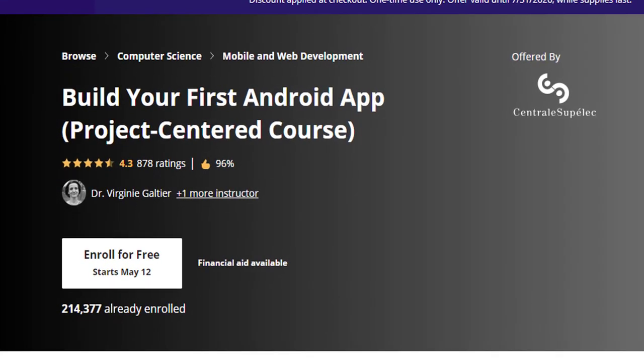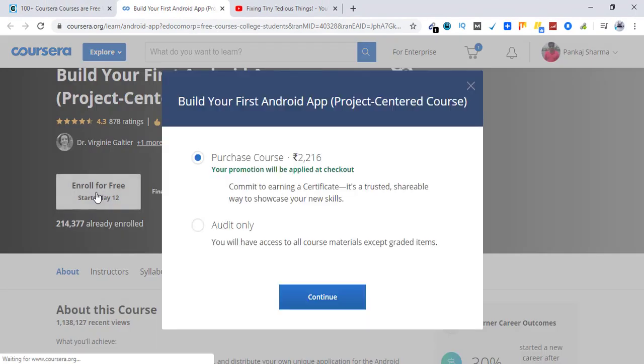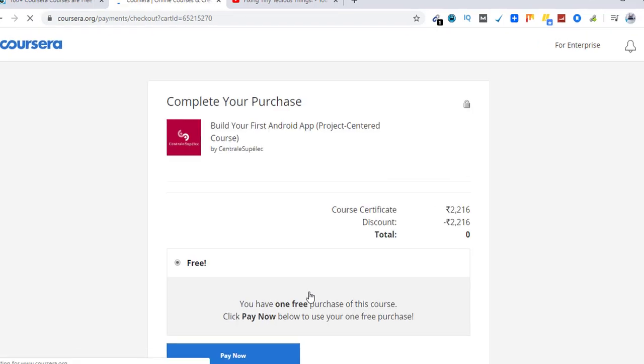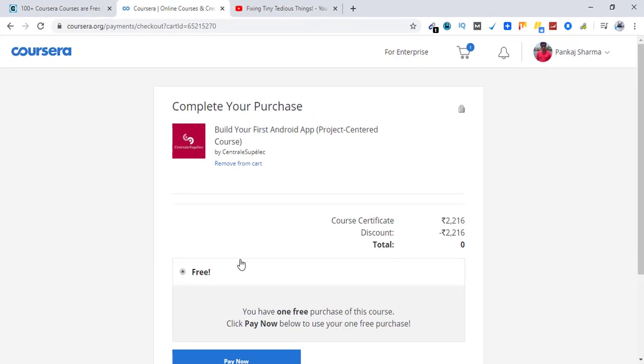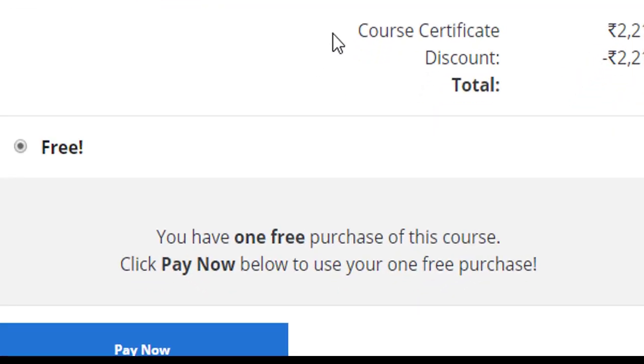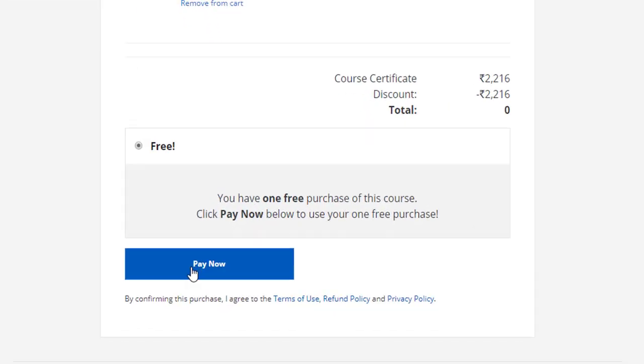This is the course I'm interested in, so let's go ahead and enroll for free — let's click on it. Right now it is showing the price, but don't worry — at checkout this price gets deducted and you see zero as the final price. Let's click on Continue. Here you can see the discount applied and the total is zero, so this course is absolutely free. I don't have to add a credit card or anything — simply click on Pay Now.